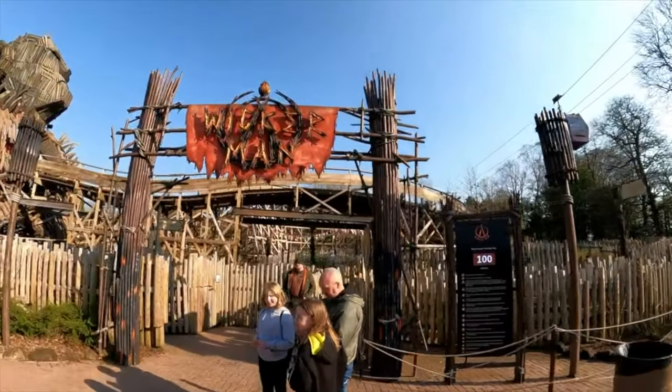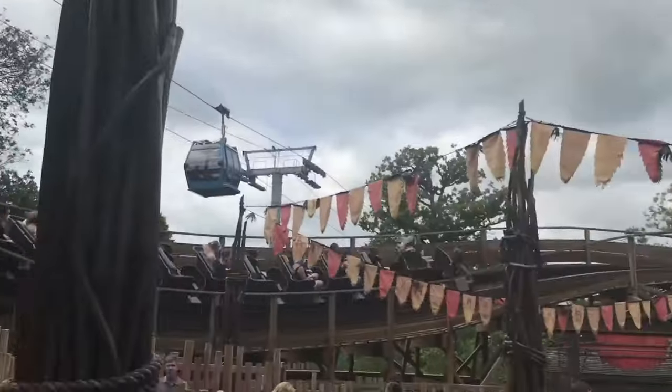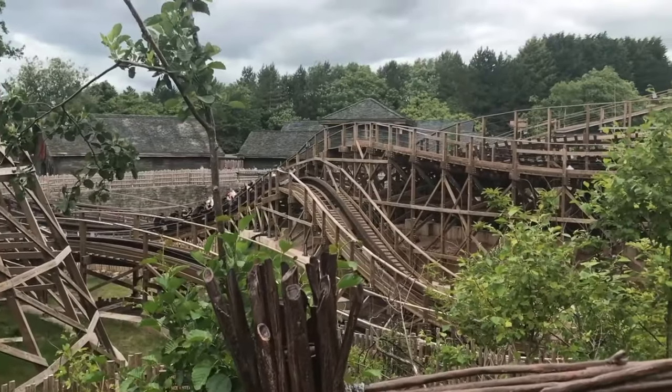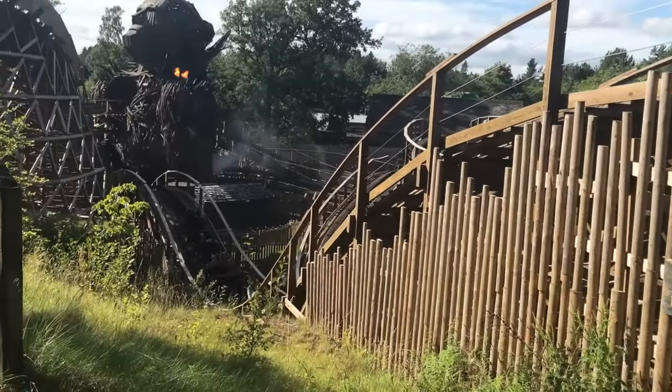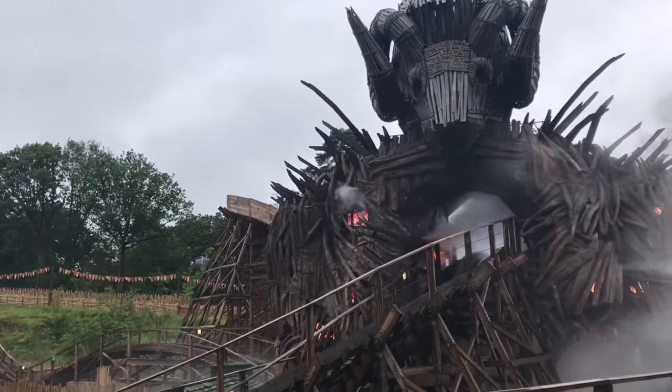The final attraction in Mutiny Bay is the Wicker Man. Added in 2018, this wooden roller coaster will take you through a historic adventure of a mysterious tribe that worships the Wicker Man. You'll encounter all the usual drops and turns, as well as some awesome effects, including fire and of course the amazing icon itself.